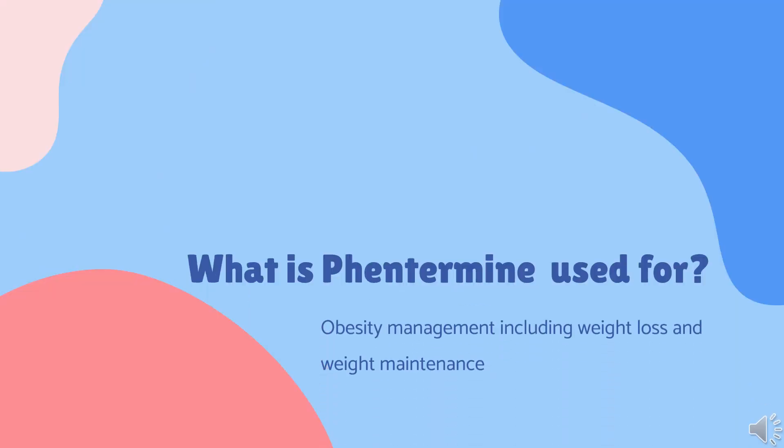What is phentermine used for? Phentermine is indicated alone or in combination with topiramate as a short-term adjunct, not past a few weeks, in a regimen of weight reduction based on exercise, behavioral modifications, and caloric restriction in the management of exogenous obesity for patients with an initial body mass index (BMI) greater than 30 kg/m² or greater than 27 kg/m² in the presence of other risk factors such as controlled hypertension, diabetes, or hyperlipidemia.